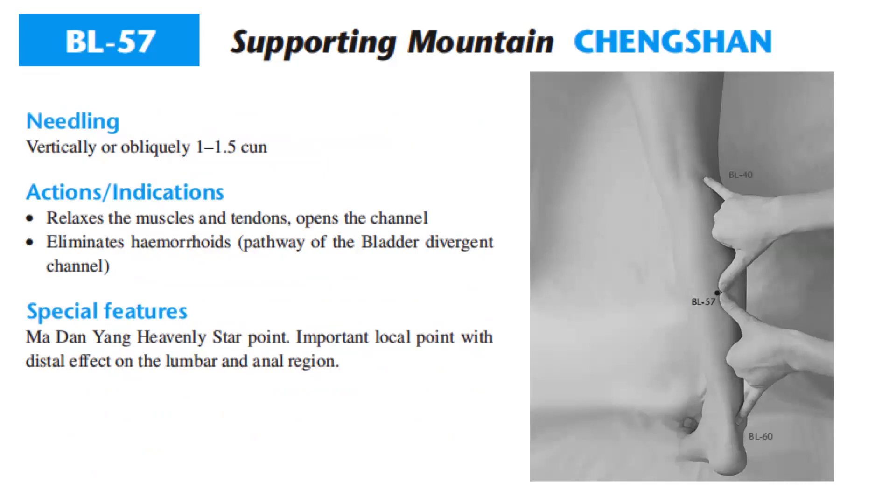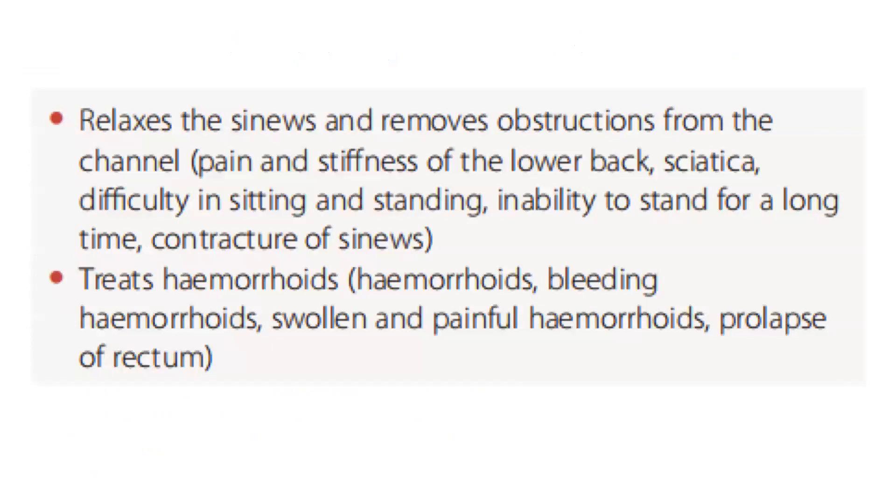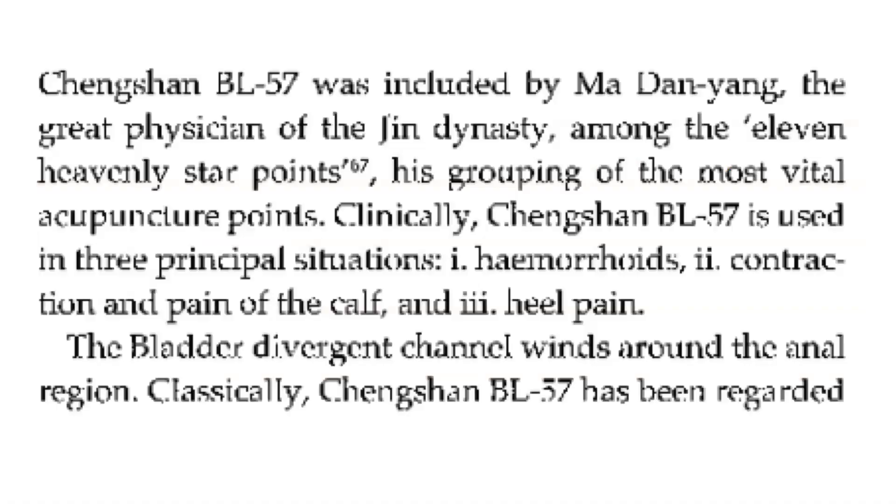Needling: vertically or obliquely 1 to 1.5 cun. Actions and indications: relaxes the muscles and tendons, opens the channel, eliminates hemorrhoids. The pathway of the bladder divergent channel. Special features: Madan Yang heavenly star point, important local point with distal effect on the lumbar and anal region. Bladder 57 relaxes the sinews and removes obstructions from the channel: pain and stiffness of the lower back, sciatica, difficulty in sitting and standing, inability to stand for a long time, contracture of sinews. Treats hemorrhoids: bleeding hemorrhoids, swollen and painful hemorrhoids, prolapse of rectum. Bladder 57 was included by Madan Yang, the great physician of the Jin dynasty, among the 11 heavenly star points.